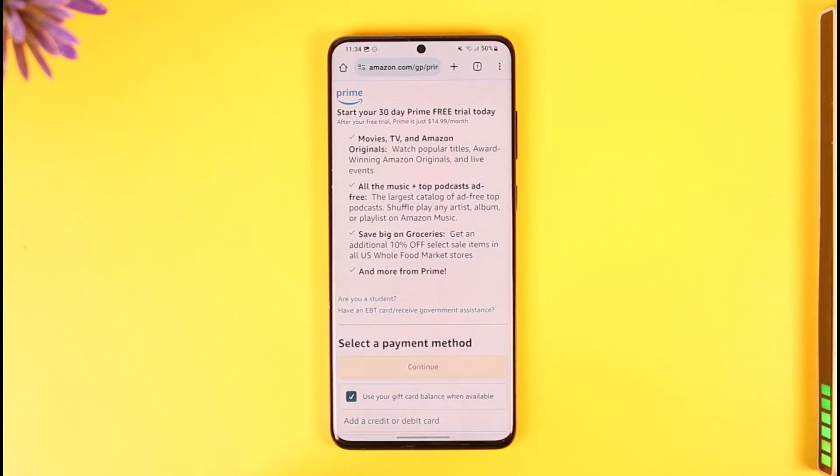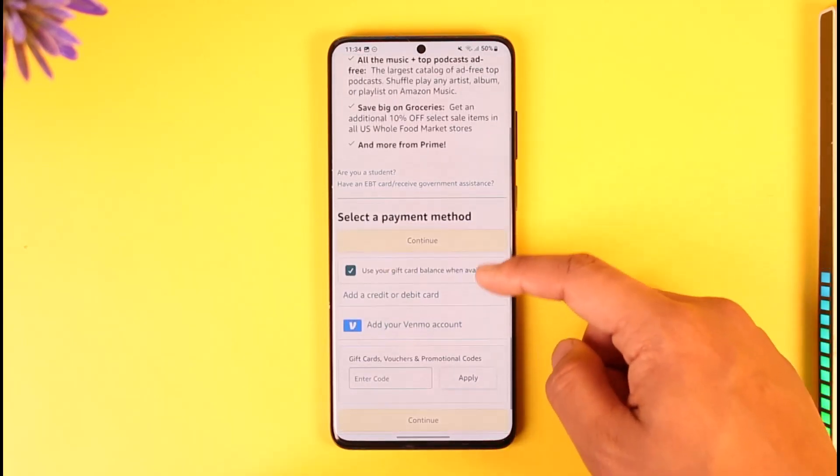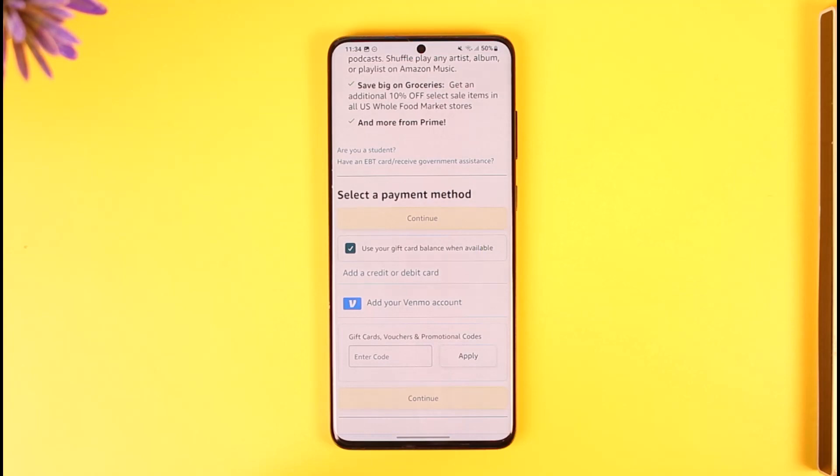First of all, if you don't have an Amazon account, you'll be asked to create one. Or if you already have an existing Amazon account, just log into that existing account. Here you can see all the prime benefits, and if you scroll down, you'll find the option to select a payment method.